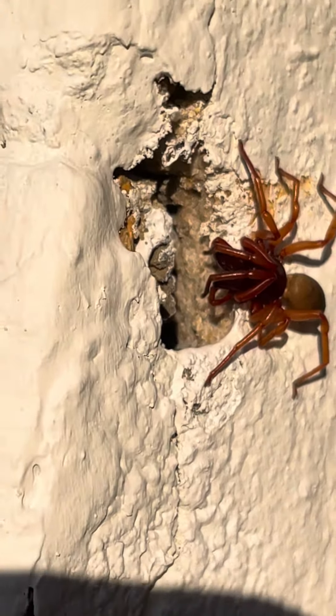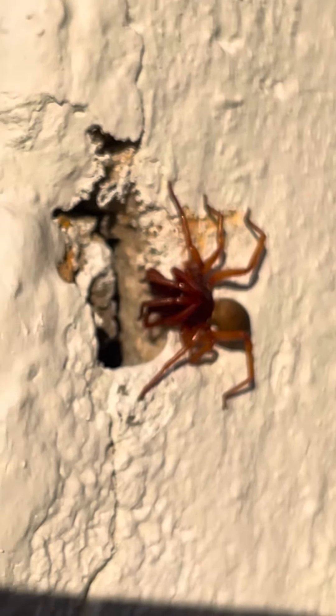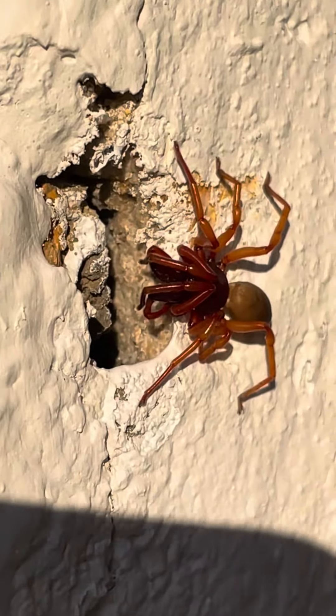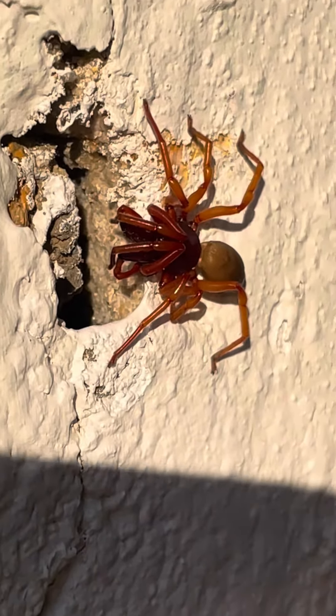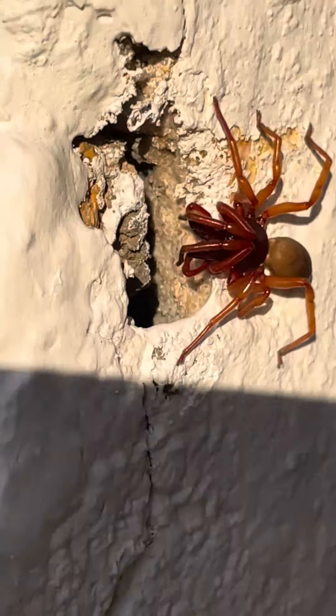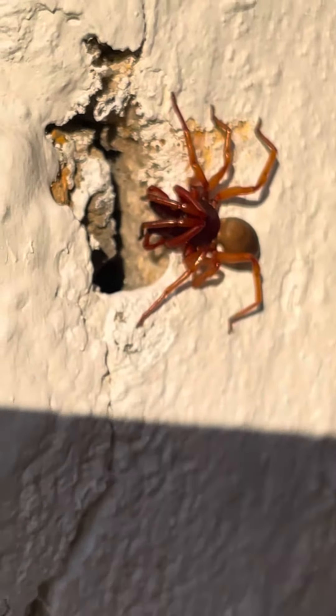I'm sure she sees my phone and is wondering what that's all about. Look at her, she's scary. I forgot the name of this spider. We'll look it up and put it in the title. These are common spiders in Chicago and Illinois.